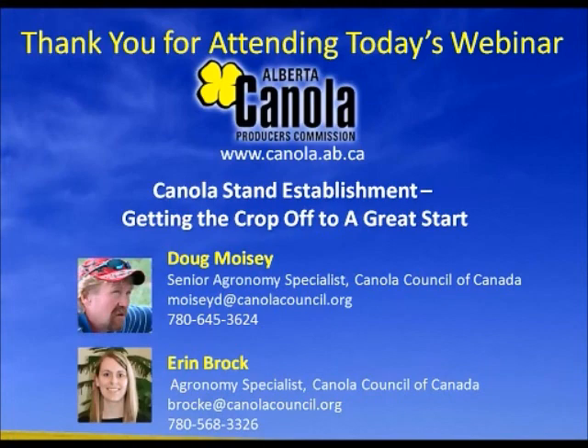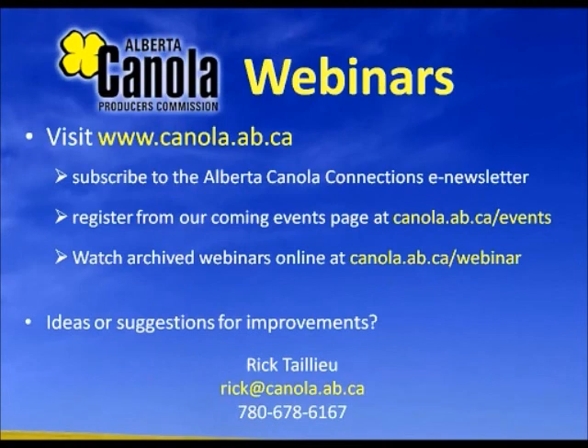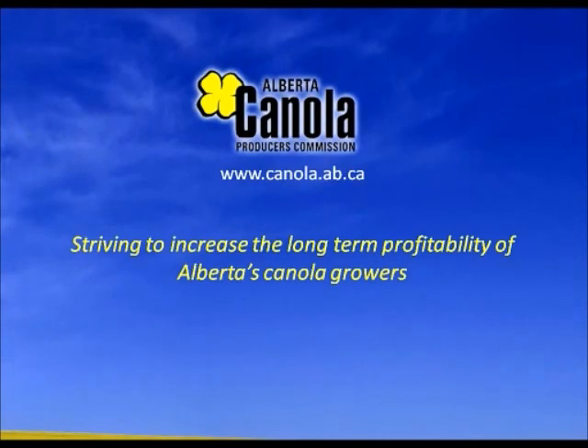That looks like a wrap on the questions for today. Thank you, Doug and Aaron, for your time this morning. And thank you to everyone who joined. Just to remind you, all the information about our webinars is at canola.ab.ca. Sign up for our newsletter, keep an eye on our coming events, or watch the webinars online. There will be a short poll that pops up at the end — we really appreciate if you answer those few questions, as we're always looking for suggestions to make these webinars more valuable to those who joined us from not only Alberta, but across Canada and other countries as well.